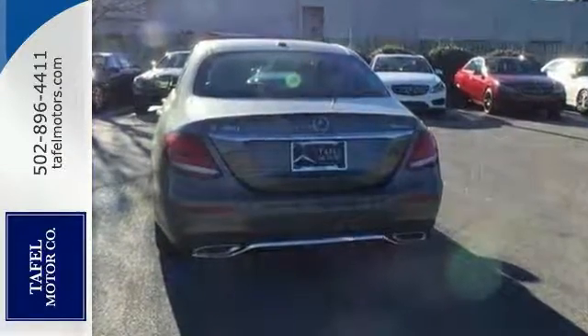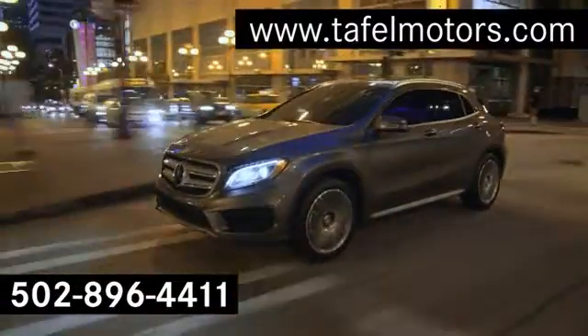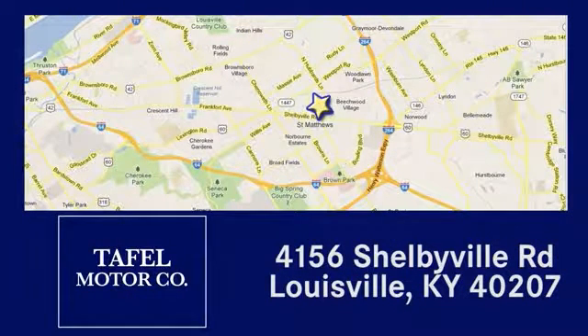Come on out and see it for yourself today. Visit us online at taffelmotors.com. Call or stop in at 4156 Shelbyville Road in Louisville. A memorable experience awaits.